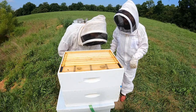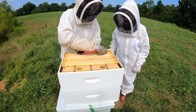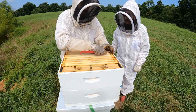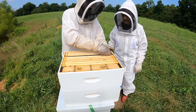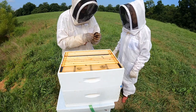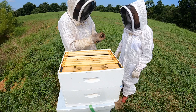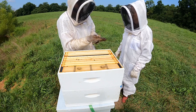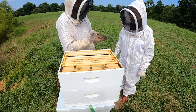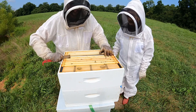Nathan explains the two boxes stacked on the hive and shows Kay how propolis glues them together. He clarifies propolis isn't honey - bees collect tree resin and chew it into propolis, which is sticky and antimicrobial with supposed health benefits. He jokes she can scrape some out and chew it like ill-flavored chewing gum, and Kay agrees to the deal.